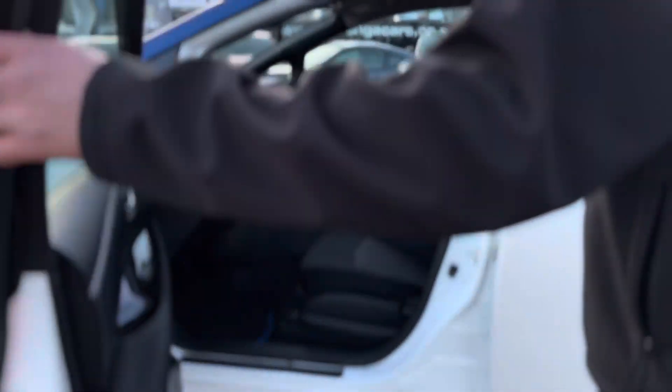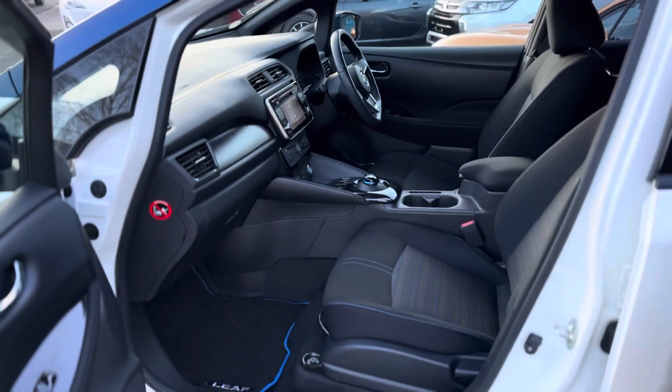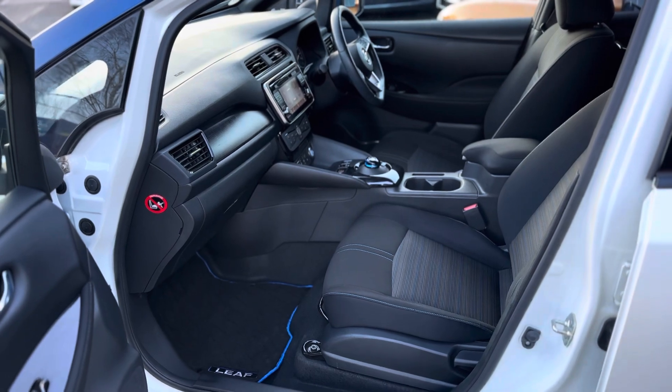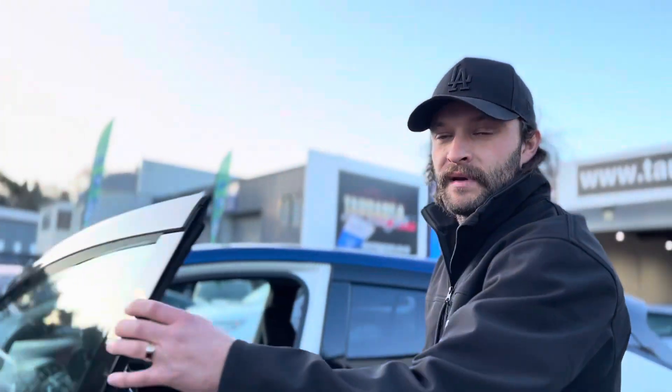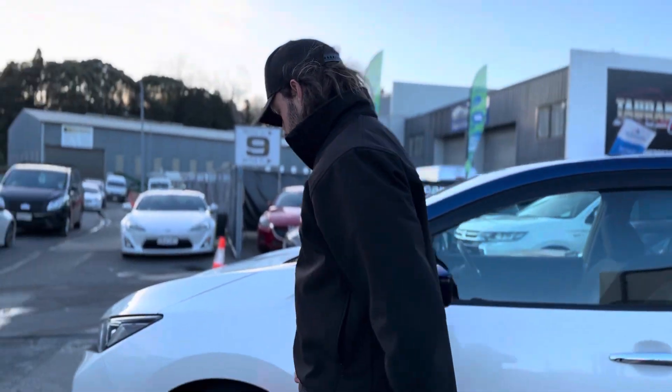Really nice interior. We've got the premium floor mats with the blue accents. This one here has eco mode and e-pedal, which allows you to do one-pedal driving. Really nice tyres on this.